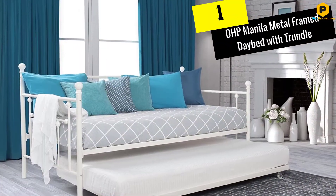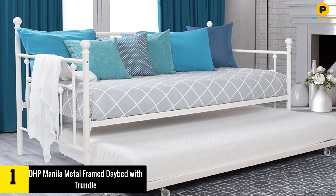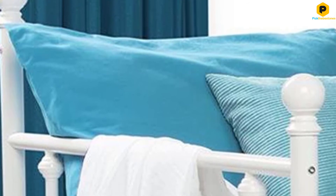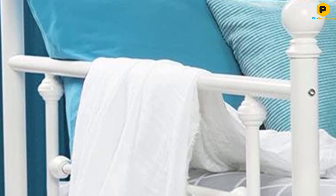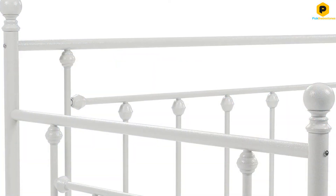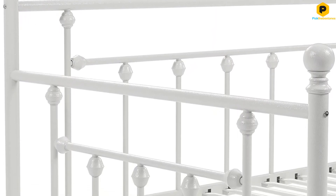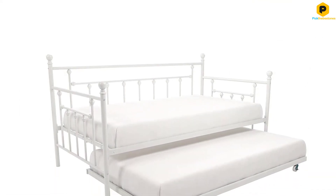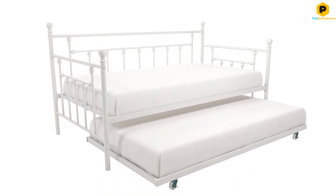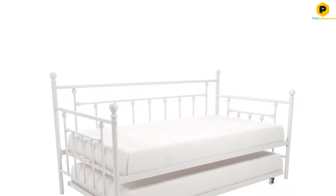And finally at number 1, we have the DHP Manila Metal Framed Daybed with Trundle. This daybed is uniquely built to provide you with optimal comfort when sleeping or relaxing. It has a sturdy metal frame that is painted to limit corrosion and rust. Furthermore, the frame is fitted with slats, which will give the mattress extra support when you are on the bed. This feature will also keep your mattress fresh by ensuring there is sufficient flow of air around the mattress. When assembled, this bed measures 77.50 inches. The trundle, on the other hand, has a maximum weight capacity of 200 lbs and is 71 inches L by 40.5 inches W.